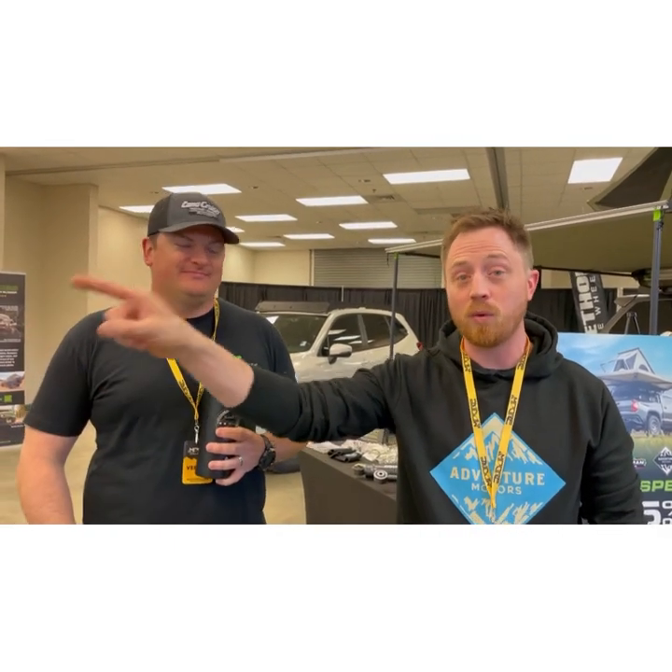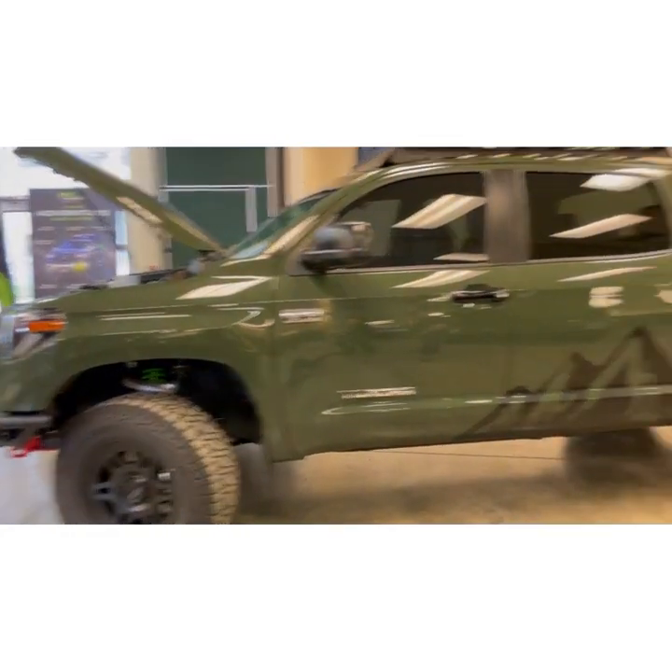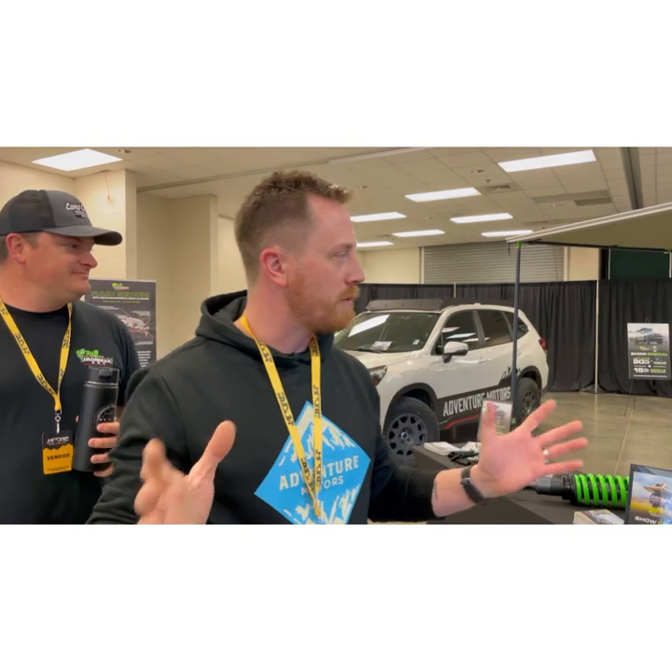I just got the Iron Man guys on the griddle to chat. If you haven't watched the walk-around video of the 2021 Tundra that's fully kitted with Iron Man stuff, stop watching this and go watch that first. When you're done, come back and watch this one.